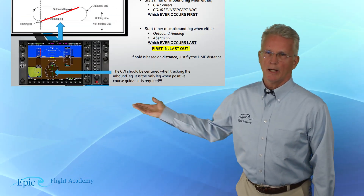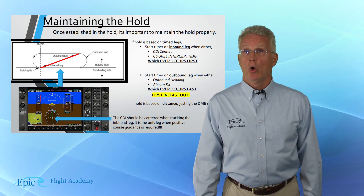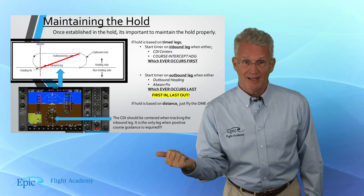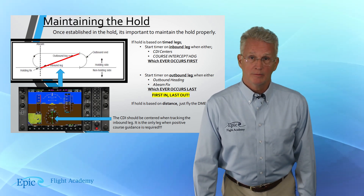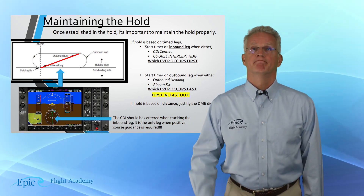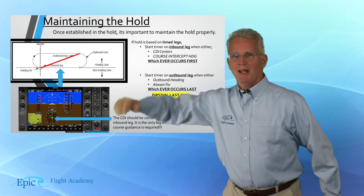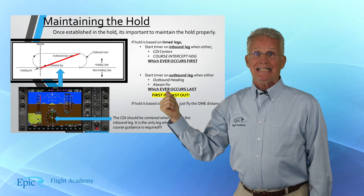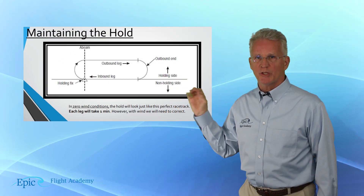Once we are in the hold, the second part of today's lesson is talking about maintaining that hold. In our diagram we are showing the inbound leg to the station — we're flying to the west, holding on the east side, making right hand turns. These legs are either one minute if below 14,000 feet or a DME distance. Here we have a perfectly shaped racetrack — that's what your holding pattern is going to look like, right? Probably not. Not because you're not a skillful pilot, but because this is depicted in perfect conditions with zero wind.